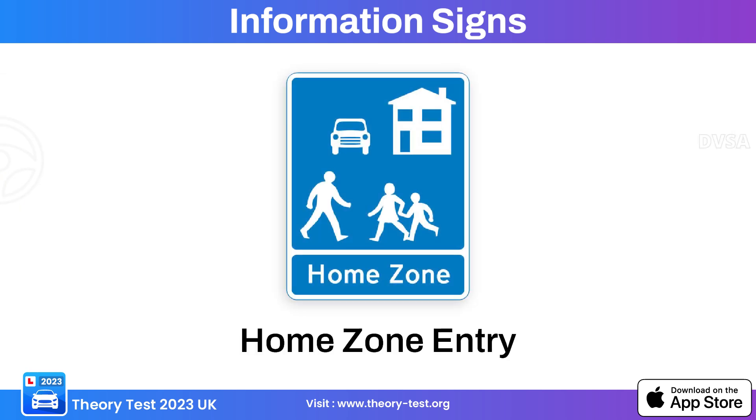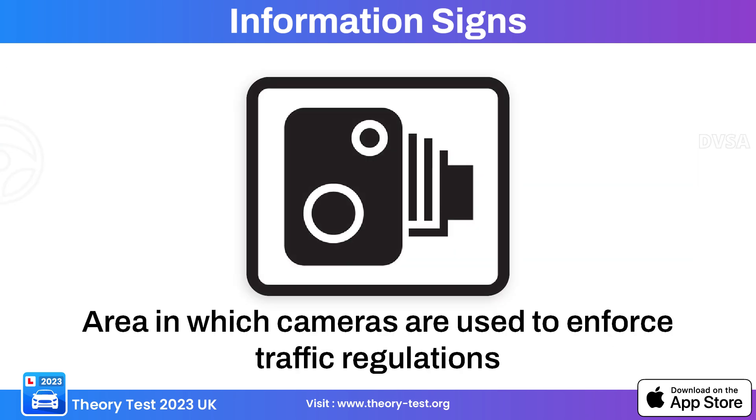This information sign indicates the entry point of a home zone — also known as a residential zone or shared space — an urban design concept aimed at creating a safer, pedestrian-friendly environment within residential areas. This sign indicates a camera area, alerting drivers that they are entering an area where traffic enforcement cameras such as speed cameras or red light cameras may be in operation.